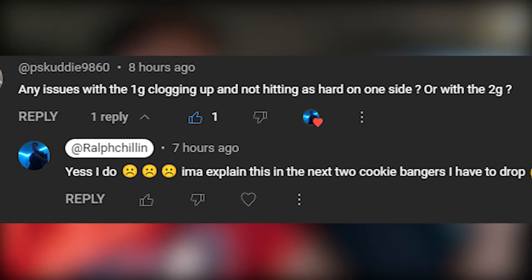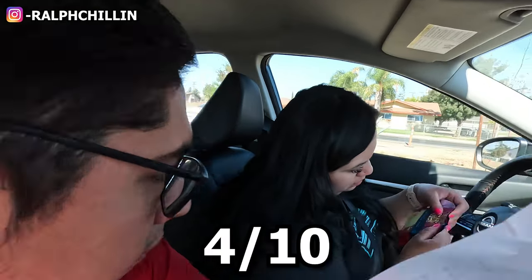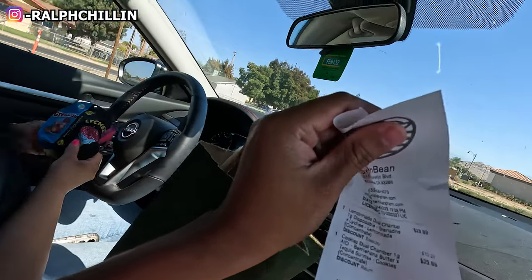I was checking Weed Maps reviews and a lot of people were talking about the hardware issues — now I see why. I see Cookies copying the turn-down tech. Five out of ten from me, four out of ten from wifey. Next episode we're gonna try the Lychee Grenadine. Make sure you save your receipt and don't throw away the packaging because I just exchanged it for free. Catch you guys in another banger.